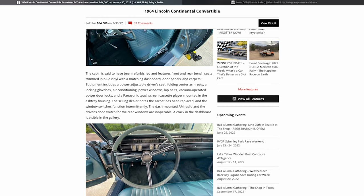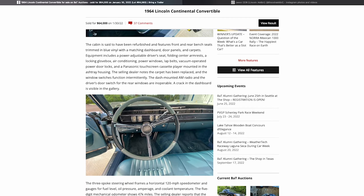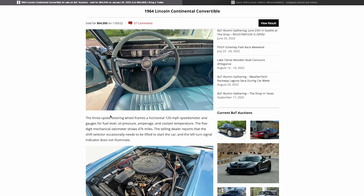The cabin is said to have been refurbished and features front and rear bench seats, which is typical. 1964 was actually the first year bucket seats were available as an option. The dealer notes the carpet has been replaced and the window sticker switches function intermittently — this is something that often requires the switches to be rebuilt or replaced. The crack in the dashboard is visible in the gallery, but they're being forthcoming with that information.